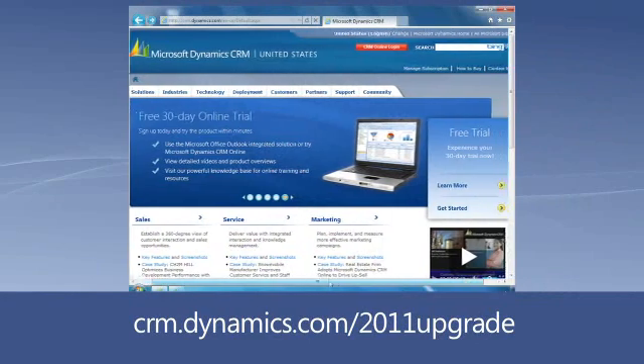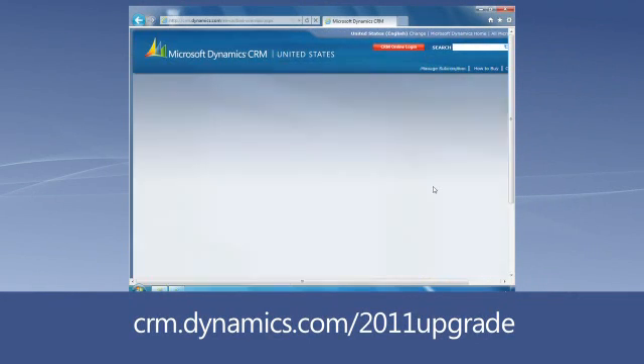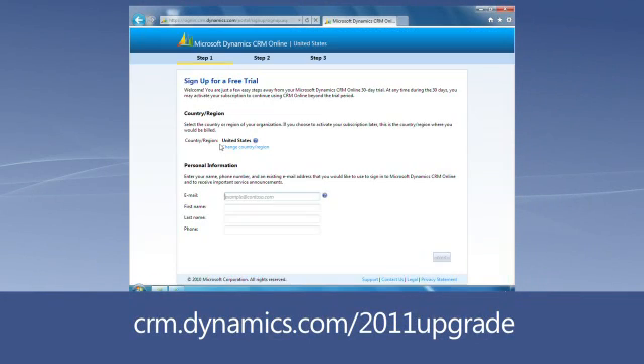You'll see these and other enhancements automatically when your company's upgrade occurs. But if you'd like to get a preview of what to expect, the best way to get a feel for it is to sign up for a free trial of Microsoft Dynamics CRM 2011. You can sign up from the comprehensive Microsoft Dynamics CRM webpage where you'll also find help, instructional videos, documentation, and access to our CRM communities.